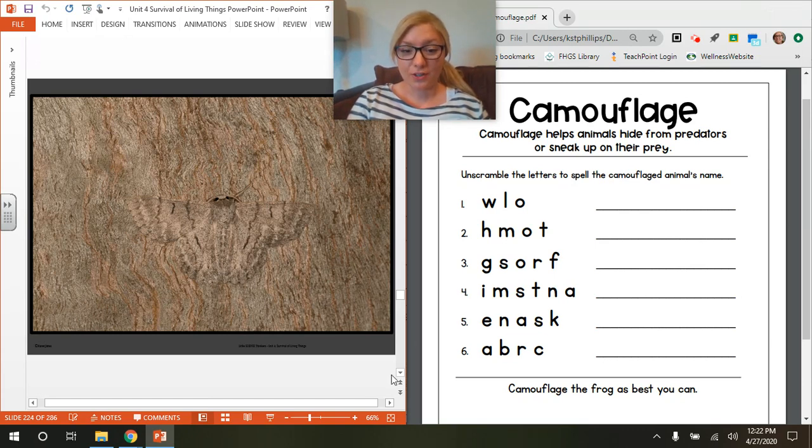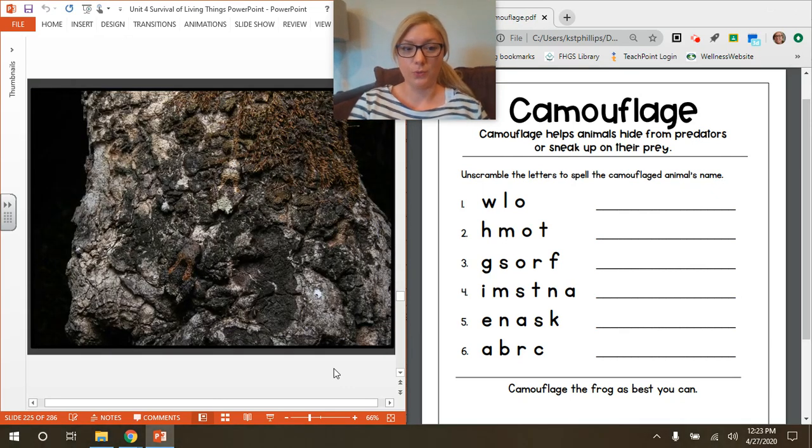If you figured it out, go ahead and continue the video for the next creature, creature number three. Ooh, this one is tough. Feel free to pause the video if you need more time to look. This creature is on another lumpier bark of a tree. Look around — I'll give you a clue: it's towards the bottom, kind of in the middle. If you found this camouflaged creature, use these letters next to number three to spell that animal's name.